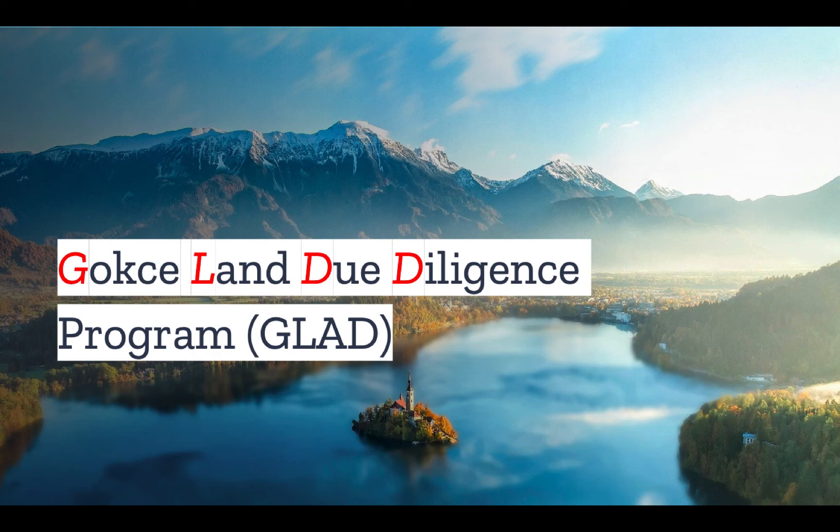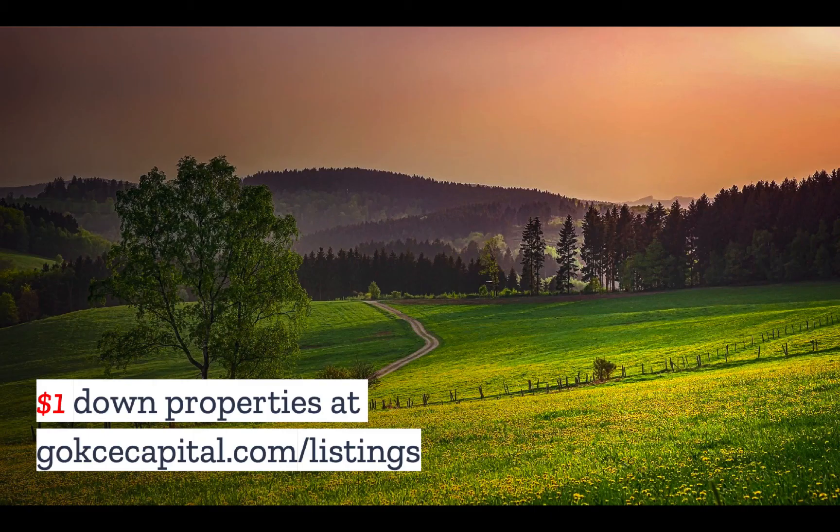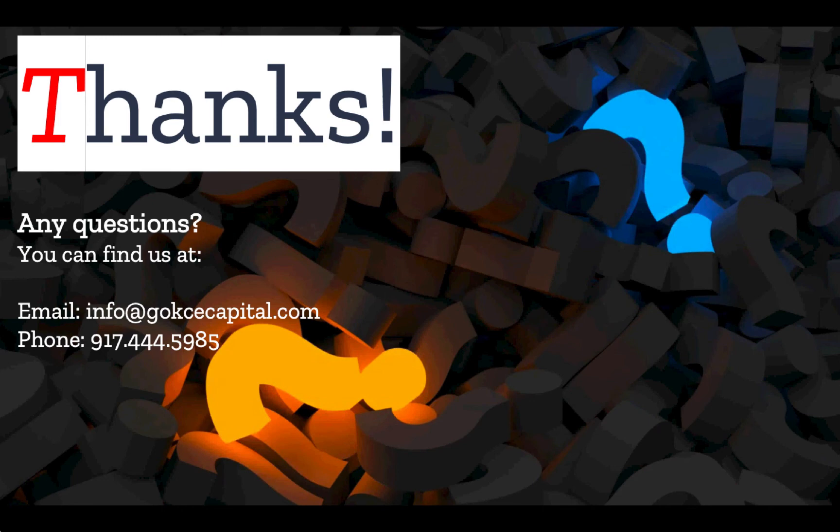Did you like this video? You're going to love our Gokche Land Due Diligence Program — we'll make you a land due diligence expert in just seven days. Check it out at gokchecapital.com/glad. And while you're at our website, don't forget to explore our $1 down listings at gokchecapital.com/listings. Don't hesitate to reach out — you can email, call, or text, and we will respond as soon as possible. Thank you for listening, and more to come.